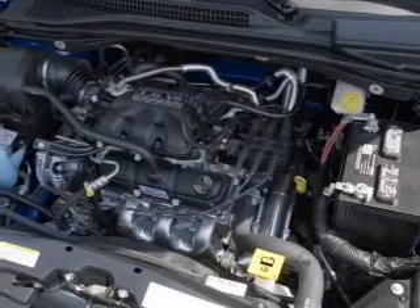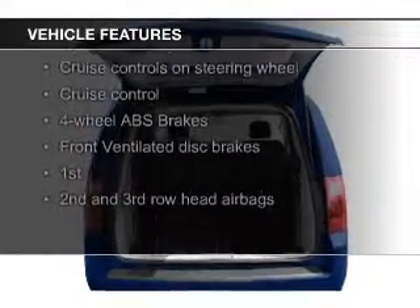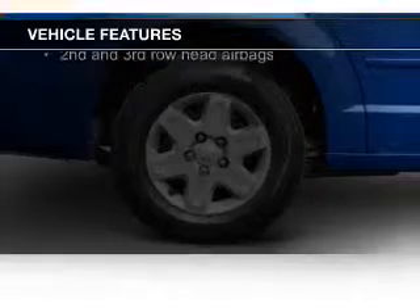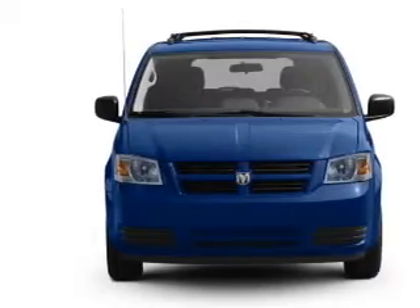The features include Sirius XM satellite radio, digital audio input, steering wheel controls, aluminum rims, dual temperature controls, an adjustable tilt steering wheel, a spoiler, power seats, cruise control, and keyless entry.